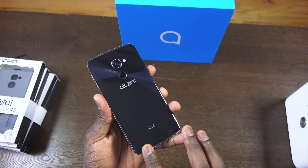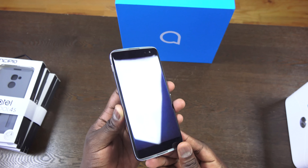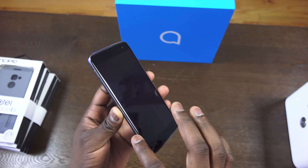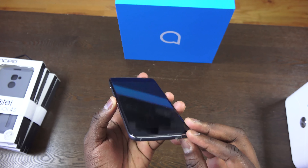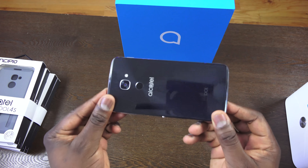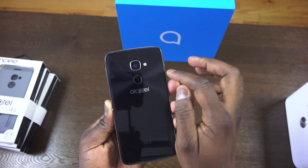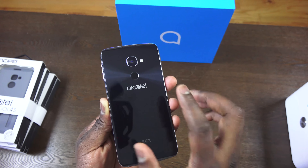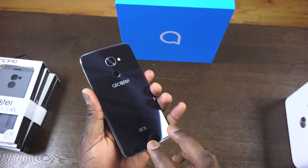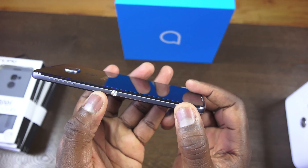The Alcatel Idol 4S has a glass front and back with a slightly curved screen around the edges, and a glass and metal build — very nice design throughout. There's a micro USB port at the bottom with fast charging. On the back you've got a fingerprint sensor just below the camera, which is a 16-megapixel shooter with LED flash that records at 4K resolution. The battery is a 3000mAh unit, giving you up to 24 hours of battery life.